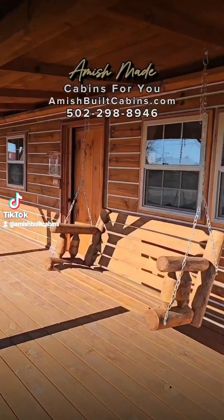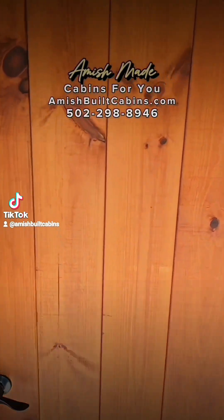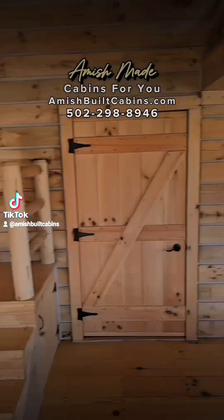Look at that porch swing, clean as a whistle. Go inside Big Bertha baby. Beautiful cabin — we ship it nationwide.